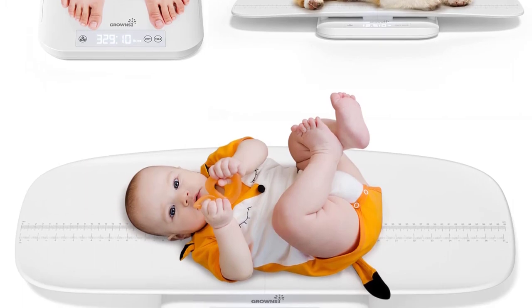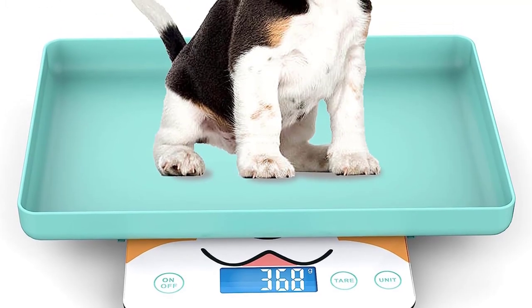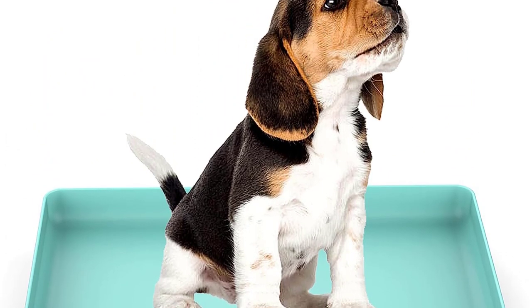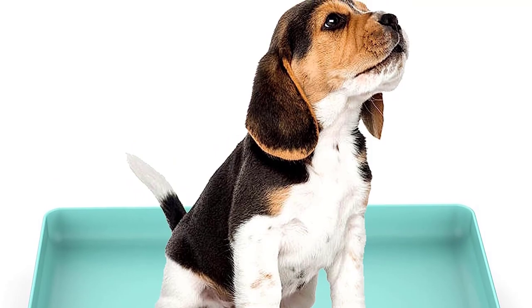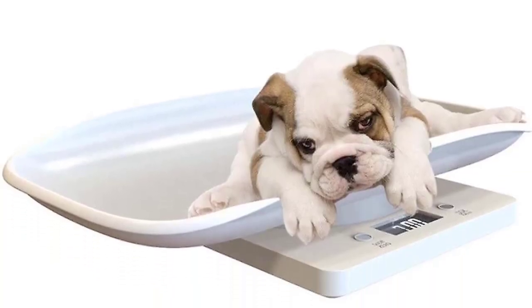By regularly weighing your pet, you can ensure they are maintaining a healthy weight, which can be crucial in preventing or managing various health issues. A pet scale is a specialized weighing device designed to measure the weight of pets such as dogs, cats, small animals, and sometimes even larger animals like livestock.